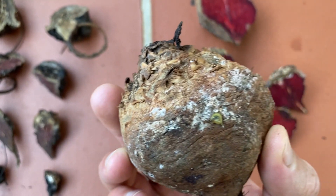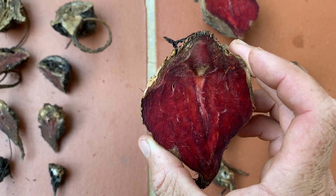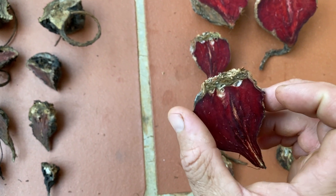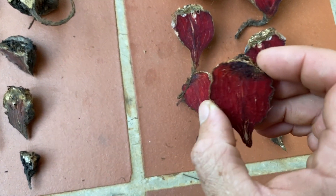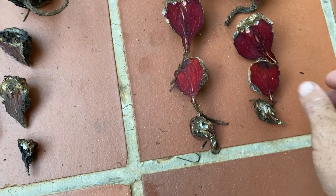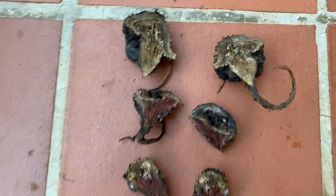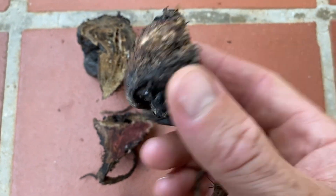There is a bit of fungal growth and breakdown working on it, but there's still color and still flesh. Checking the different size classes — the tiny small one didn't handle so well — but compared to the control it's like night and day.